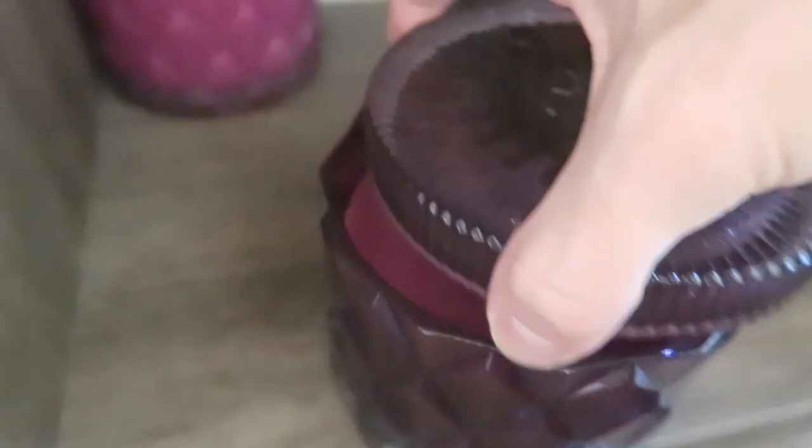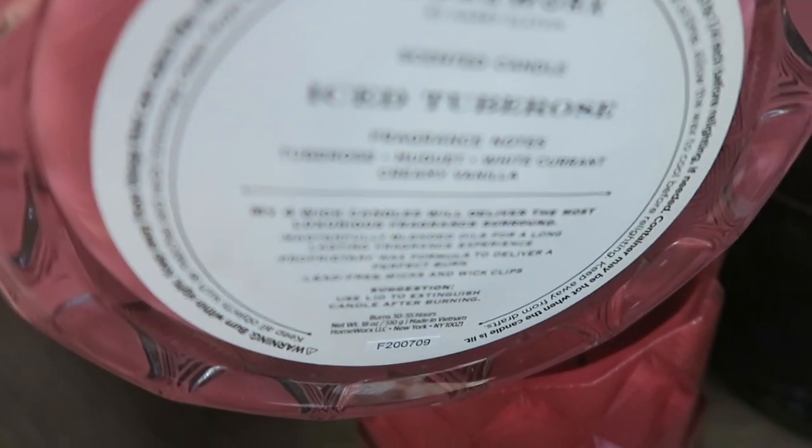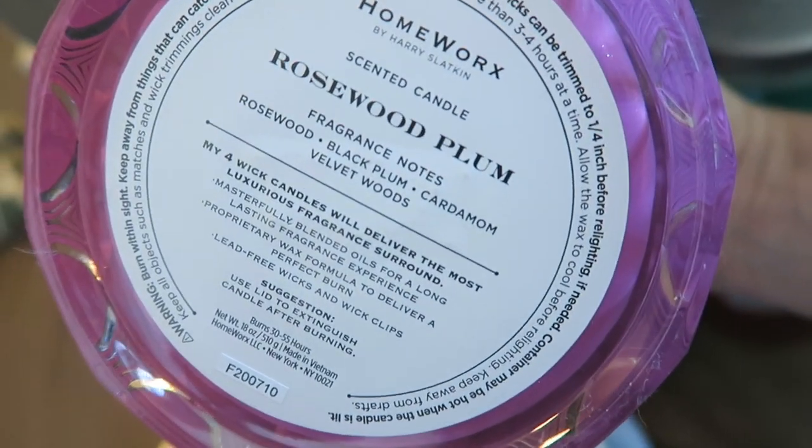This one here is blackberry rose. We have peppermint amaryllis, iced tube rose, and rosewood plum. On the other side we have sugar plum blackberry and midnight leaves. That is all for this shelving area.